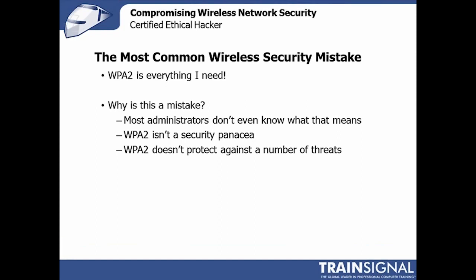When I ask that same administrator what WPA2 is — can you give me some detail or specificity — usually the shoulders come up, they shrug, they look confused, because they think WPA2 is everything they need and there isn't any more to it. That's a really common mistake. As an ethical hacker, we like that, because there's probably some stuff we can use to penetrate the wireless network. As an administrator or defender, probably not a great idea.